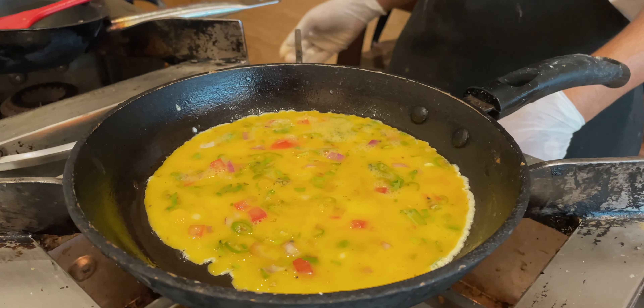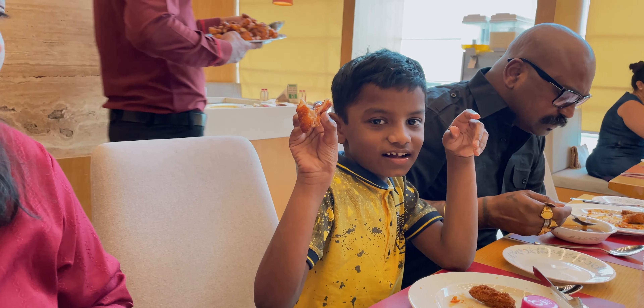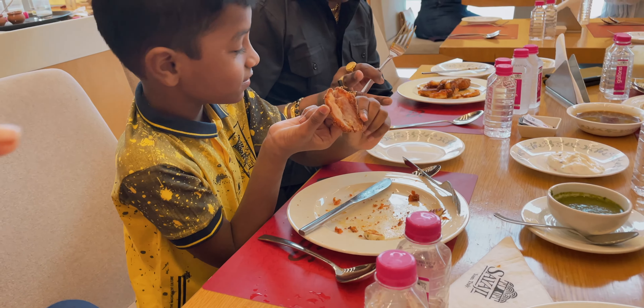This is prawns manchau soup. Wow, it looks delicious. And this is tomato basil soup for vegetarians. And this looks okay.